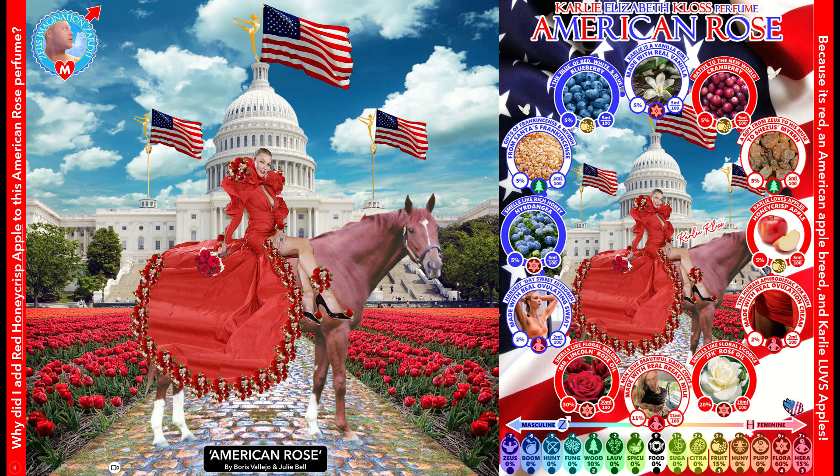Why did I add the Honeycrisp apple? Again, it's red in color — I didn't want to add a green apple. It's an American breed created in America. Carly also loves apples; apparently it's her go-to fruit, and there's a good reason for it. Apples are really hearty fruit that last a long time, are easily transportable, and are just like a super fruit. You can't go wrong with an apple.